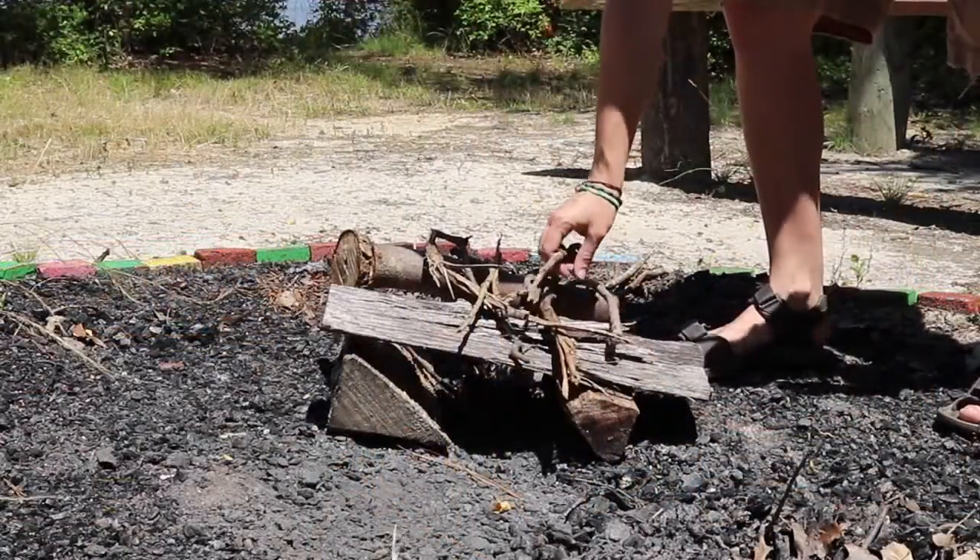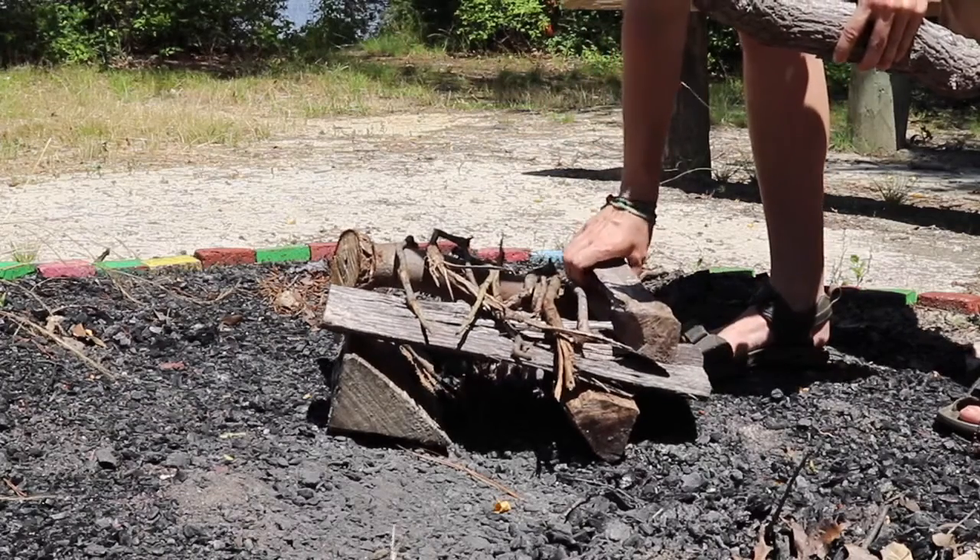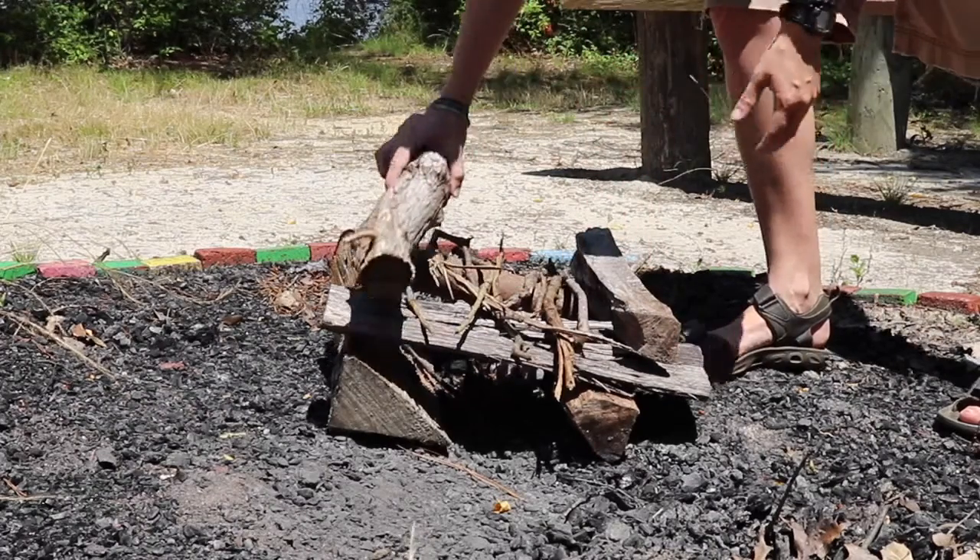A log cabin is a very sturdy fire structure. You can build up a large log cabin with logs to make a hot, long-lasting fire. You might have noticed that all three fire structures are in the shape of shelters. This is because all the best fire structures are shaped like shelters to allow oxygen into the fire.